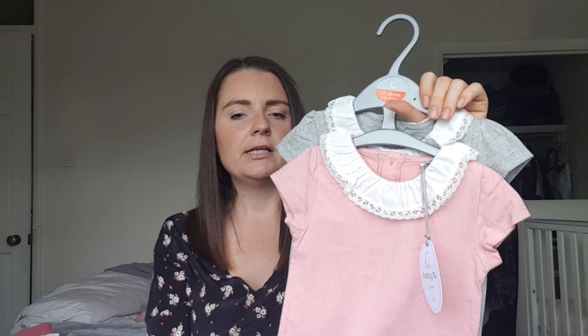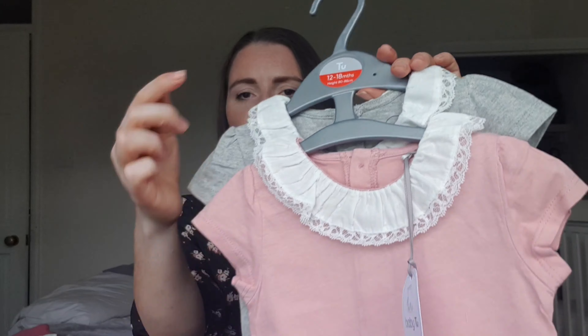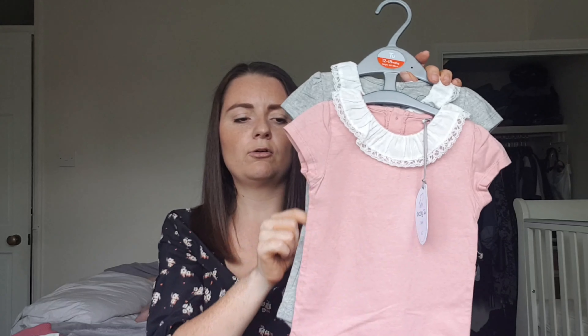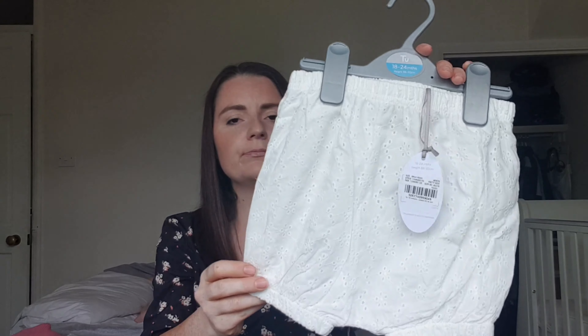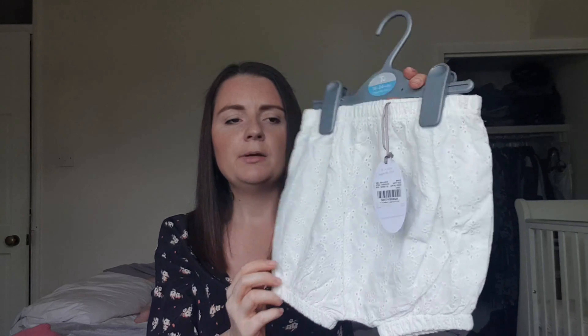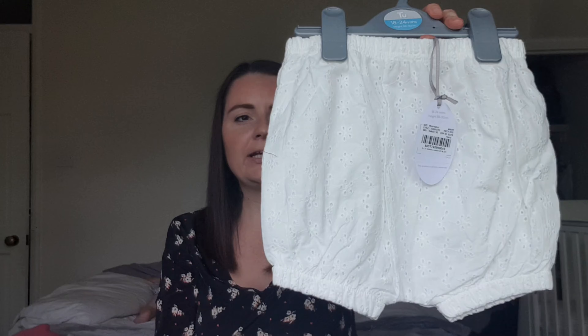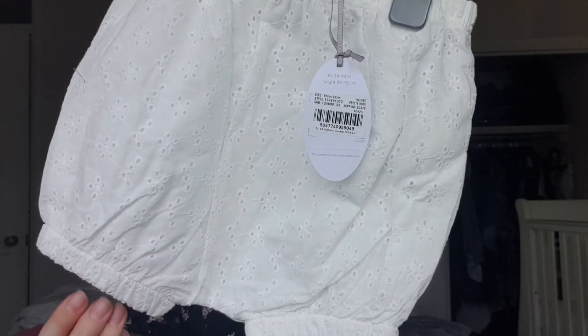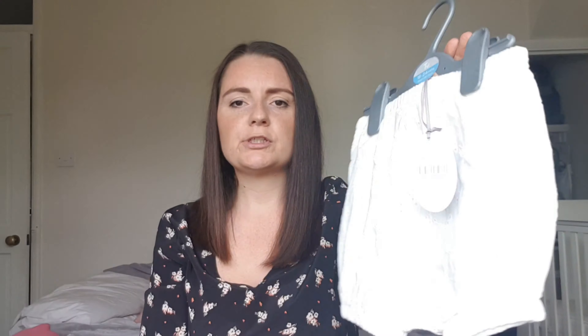I also picked up these bodysuits — I know they're short sleeve but with a cardigan they'll be absolutely fine. It's a pack of two: a pink one and a gray one with frilled collars. Elsie had these in long sleeve last year. These were a two-pack for £7 — an absolute bargain. I also picked up another pair of cream bloomers, which were down to about £2.50 on sale. I know she'll wear these so I grabbed another pair.